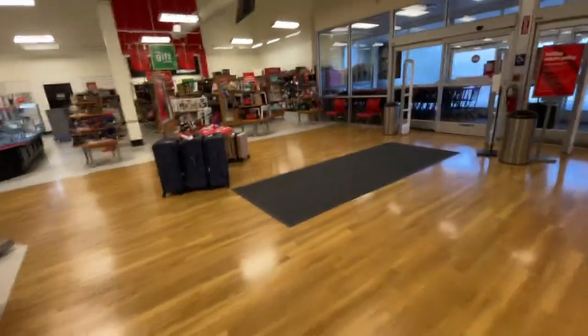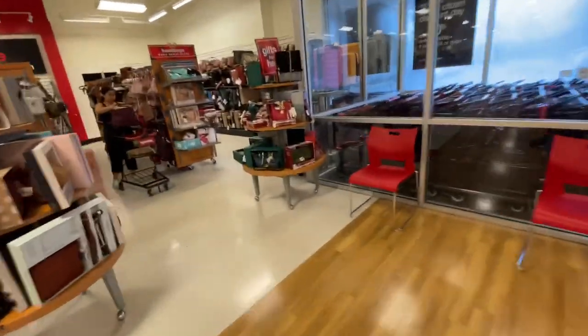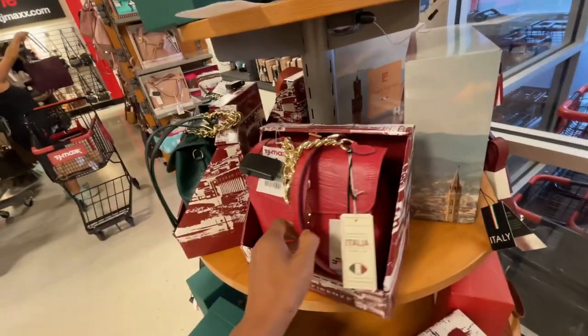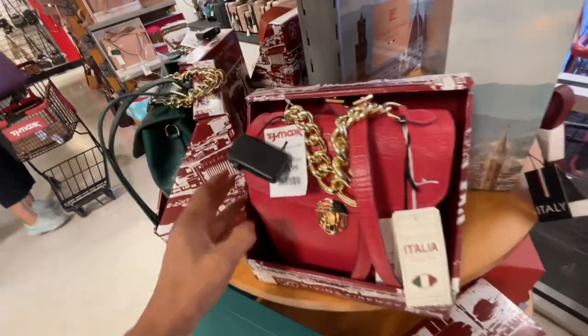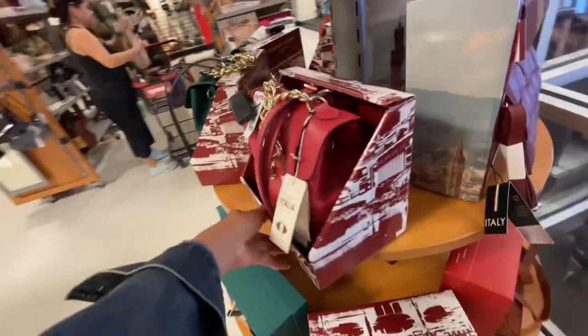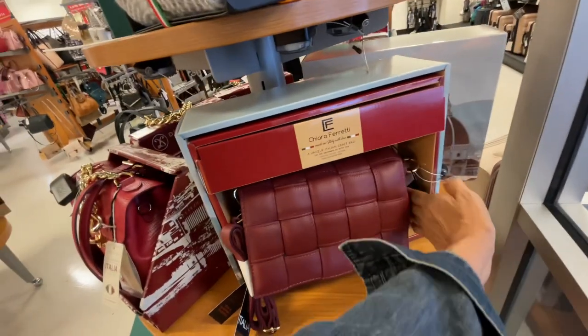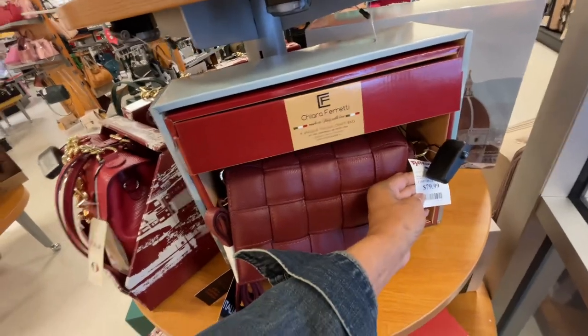So I'm going over to the handbag section to see what they have new. If you haven't picked up anything, they have a lot of gift presents already in the box. This is $60, a mini backpack by Italia, already in the box. This one is also in the box and ready — you can just put it in a bag. This one is $80.